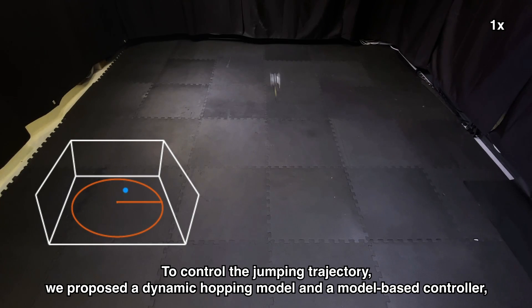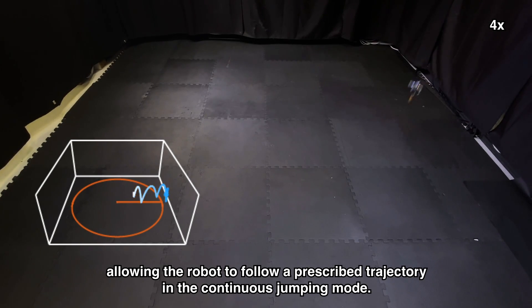To control the jumping trajectory, we proposed a dynamic hopping model and a model-based controller, allowing the robot to follow a prescribed trajectory in a continuous jumping mode.